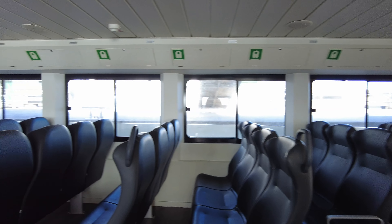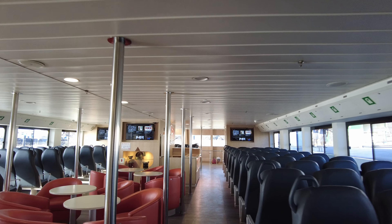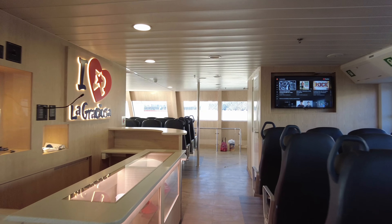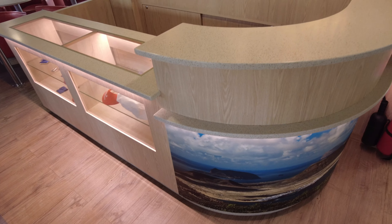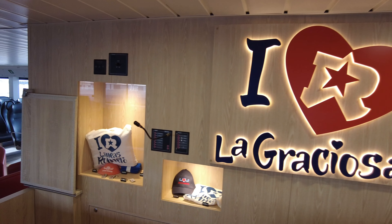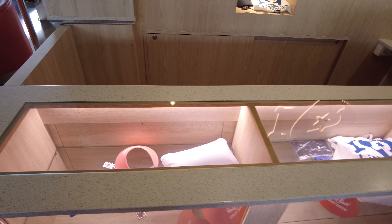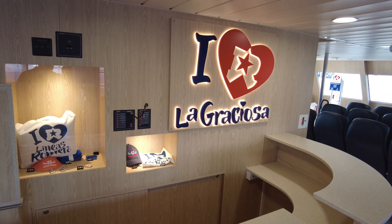This ferry design is exactly the same as the Lineas Romero ferry to Fuerteventura — the foot passenger ferry from Playa Blanca, also brand new. On either of their foot passenger ferries you're guaranteed this level of luxury. They've even got their own merch. Who would think this is just a small family-run business that started in La Graciosa? These guys have grown so fast and they're doing an amazing job. Just look at the quality of the ferry — if this is the ferry, imagine what the catamaran cruises are like.